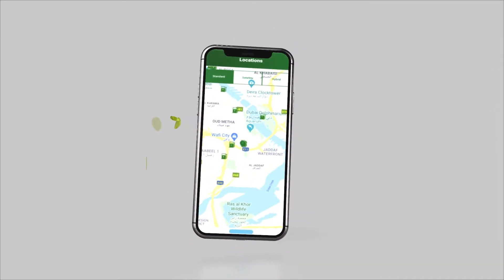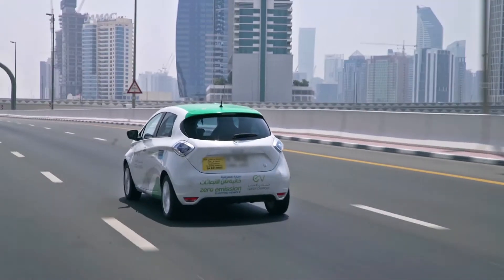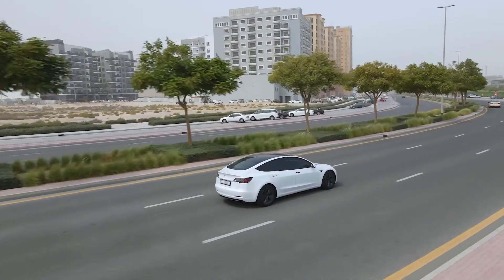With more than 300 charging stations installed across Dubai, and multiple channels to settle your charging fees, there has never been an easier time to obtain an electric vehicle and promote green transportation in the city.